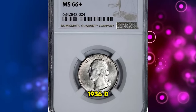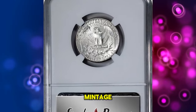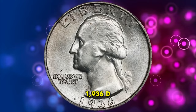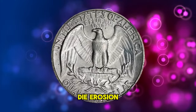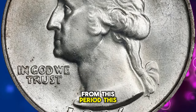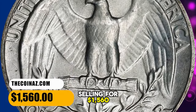The 1936 D quarter is also rare in comparison to its San Francisco cousin, which had a lower mintage but perhaps benefited from the mystique always attached to S mint coins. When found, 1936 D quarters are generally well struck but may suffer from die erosion that left the fields furrowed and the lettering slightly distorted. Gems are noticeably scarcer than for other entries from this period. This MS66 plus gem ended up selling for $1,560.